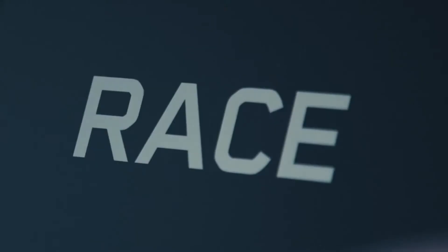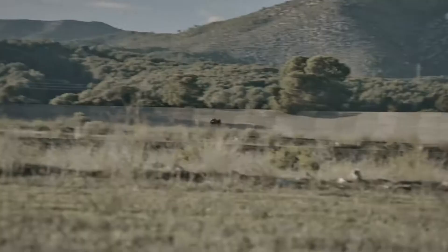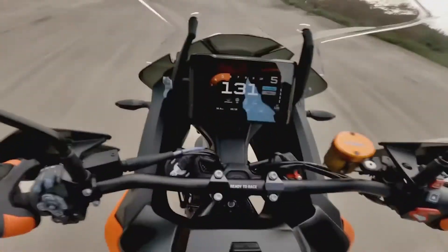Who has time to waste on the dull and boring parts of the ride? That's why KTM created the radical new 1290 SuperAdventure S. It goes like a rocket!